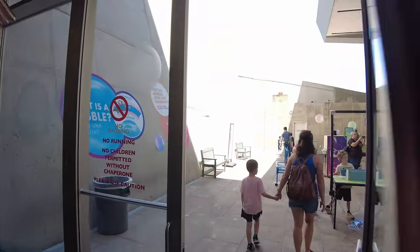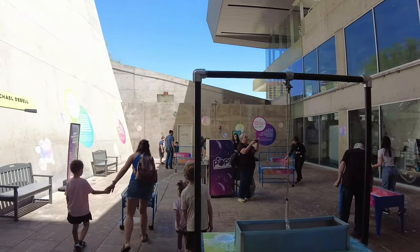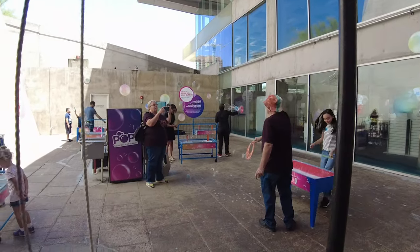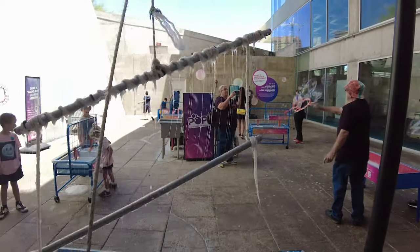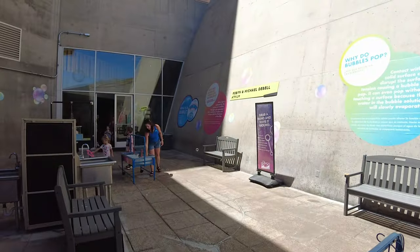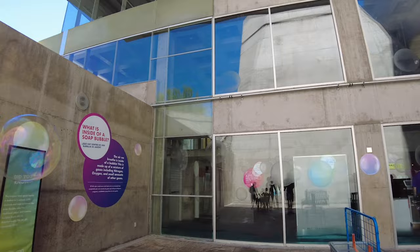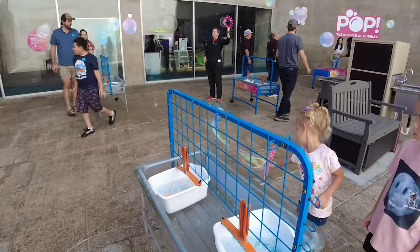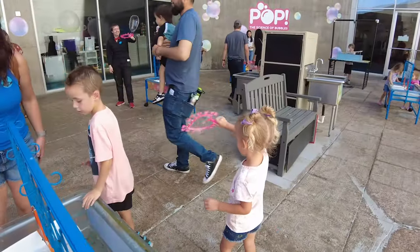We're going to head out now to POP, the Science of Bubbles. It's just a little outdoor area where they have lots of different bubble exhibits that you can do, and you just kind of come out and try to create bubbles. This area is actually really nice because there's no wind, no nothing, so you're getting some pretty massive bubbles out of this place.